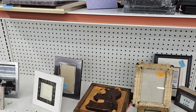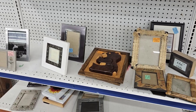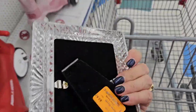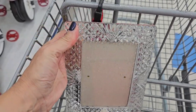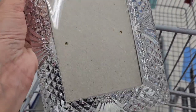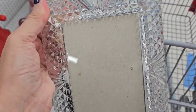You never know what you might find in the frame aisle — I always check it out. The music was super loud, so I'm going to do a voiceover. This frame was orange tag, $2.52, so no discount on that, but that's still a really good price. This is a lead crystal frame, and it's the first item in my cart.